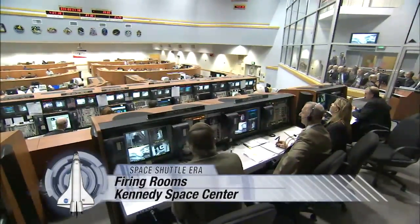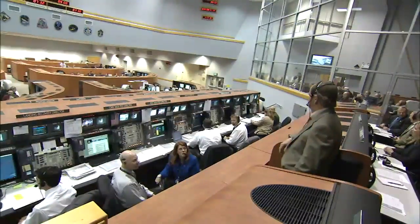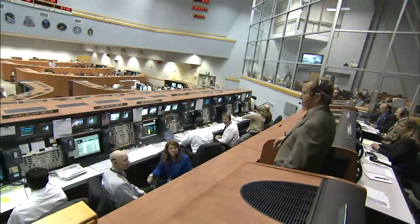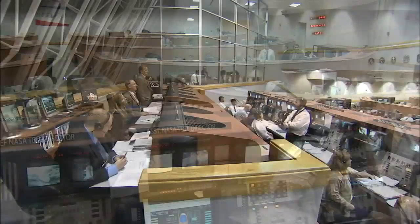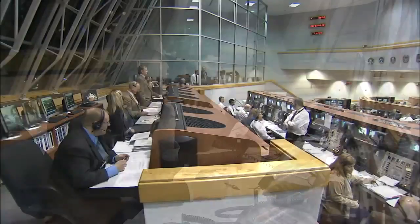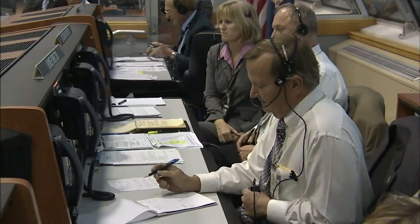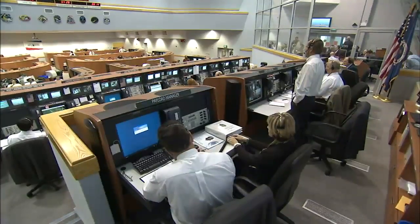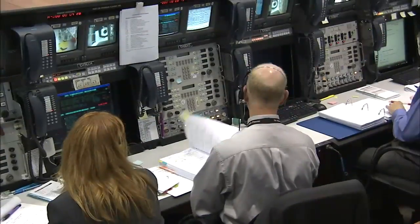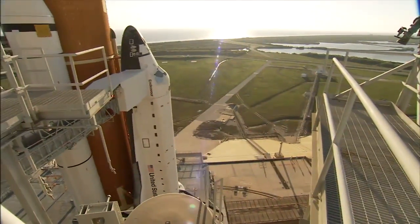It takes hundreds of controllers to orchestrate a Space Shuttle launch. Their office on launch day is one of the most unique workplaces in the world — a firing room at NASA's Kennedy Space Center in Florida. The firing room serves as the nerve center on launch day, with launch specialists monitoring the Space Shuttle as it stands at the launch pad three miles away.